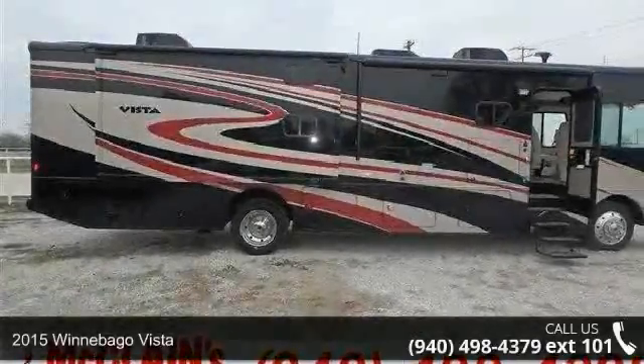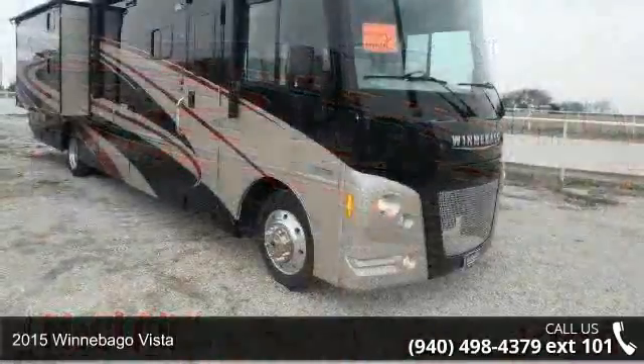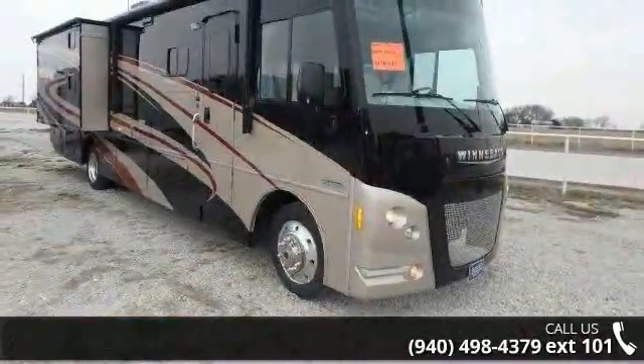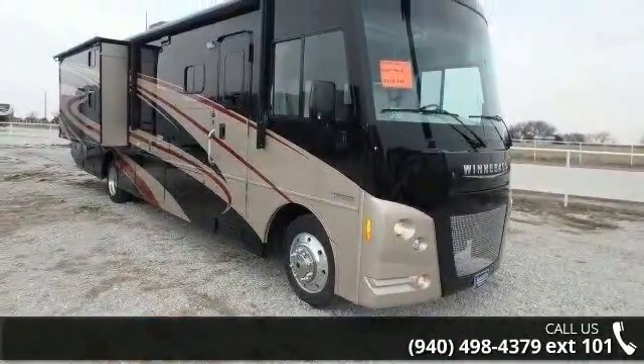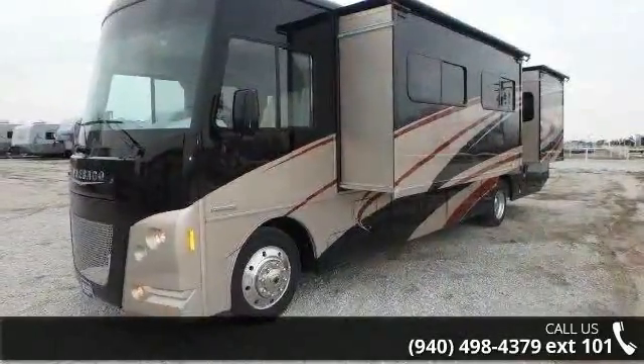Start planning your next trip in this 2015 Winnebago Vista. Here we have the standard for styling, quality, and driver comfort in Class A RVs. This is the easiest and most comfortable form of RV traveling in the industry.